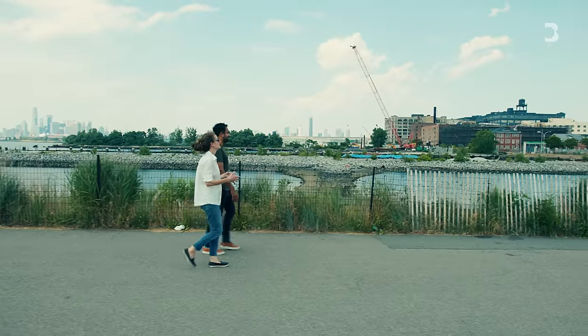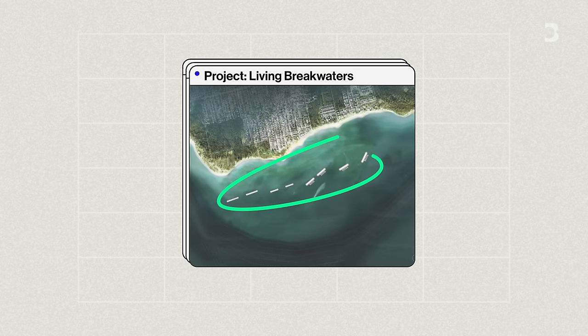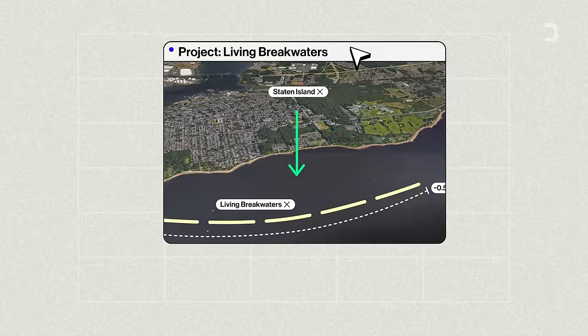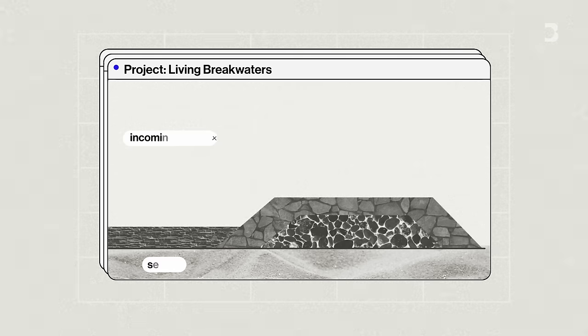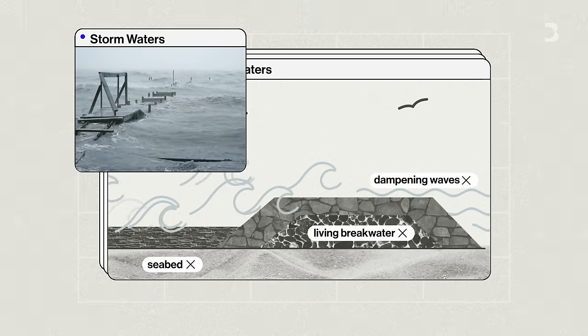This is Pippa Brashear, a landscape architect at the design firm Scape. She's working on a project called Living Breakwaters that's been about 10 years in the making. The idea came about in the wake of Hurricane Sandy. It is a string, or necklace, of breakwaters — structures of rock in the water about half a mile long off the south shore of Staten Island — that will reduce risk to the shoreline from erosion and storm waves and help restore ecosystems. Breakwaters do what they sound like: they break water. Before waves reach the shore, they break them, which helps with erosion caused by many daily waves over time.